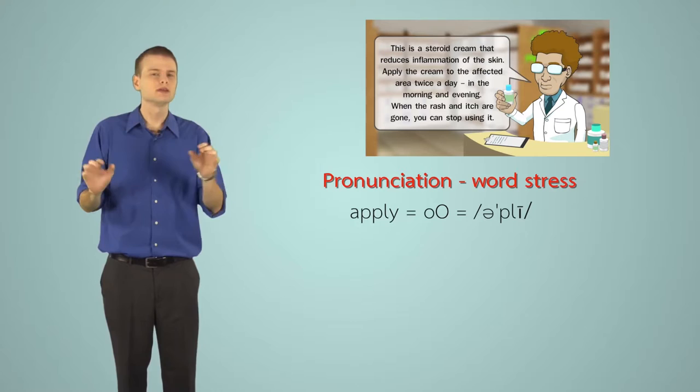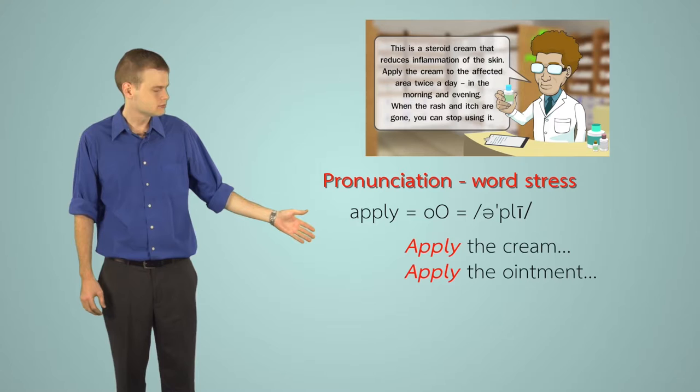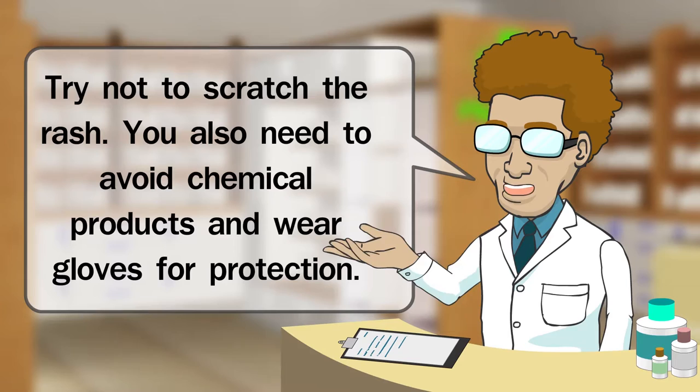The word 'apply' has two syllables — the first is unstressed and the second is stressed: 'apply.' Examples: 'Apply the cream,' 'Apply the ointment,' 'Apply the eye drops.' Anything else I should know? Try not to scratch the rash. You also need to avoid chemical products and wear gloves for protection.